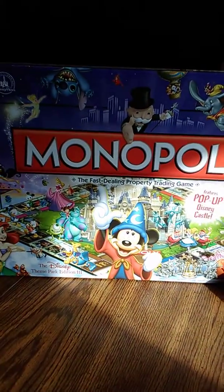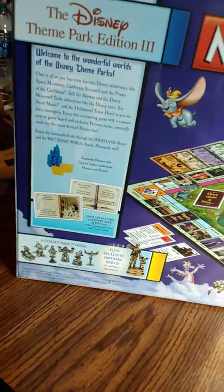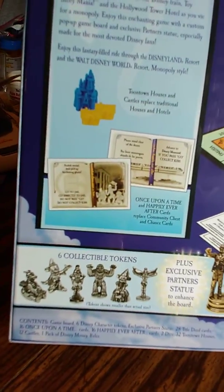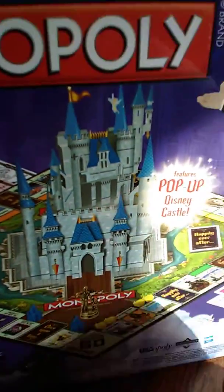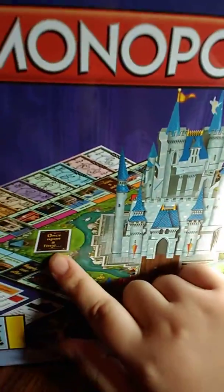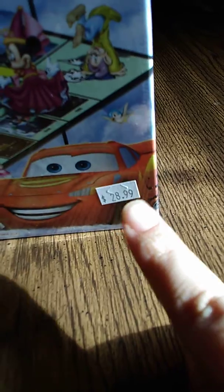The last thing I got was this Monopoly board game. It's got Cinderella Castle right there in the middle. You can be Figment, Mickey Mouse, Goofy, a yeti, Minnie, or Tinkerbell. There's a little park statue that goes in the middle of the board with the Cinderella Castle. You've got all your money and everything geared towards theme park rides. It says the Disney Theme Park Edition Number Three, and this was only $28.99.